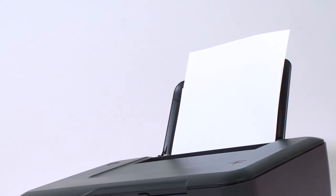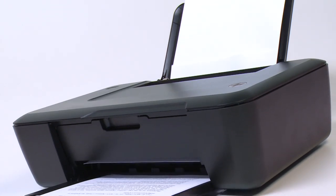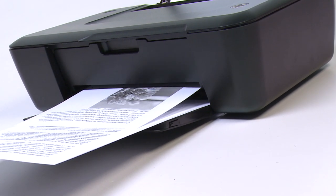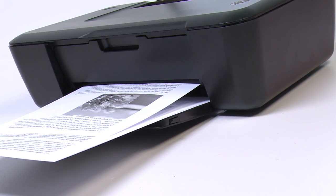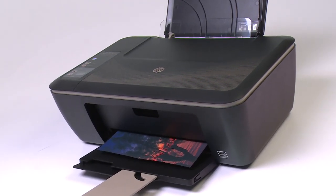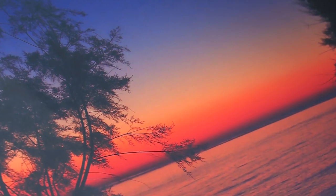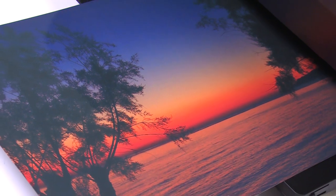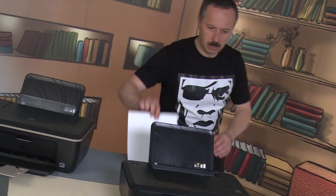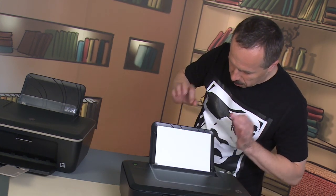HP did not change the ordinary sizes of the cartridges to enhance their capacity – the producer simply managed to fill them with more ink. Moreover, groundbreaking ink-saving technologies have been successfully applied, so printing does not use much ink per page. But don't worry – ink-saving does not make the quality of prints worse. We did much heavier printing and were impressed by the result. It was really great, so we didn't waste any ink or time on reprinting. That's an additional saving.